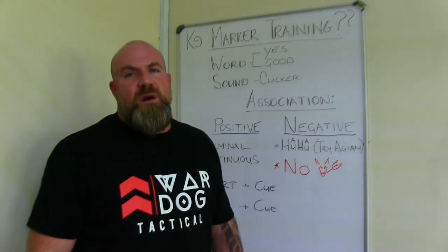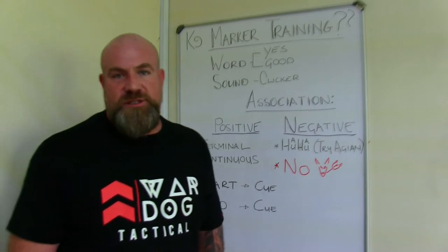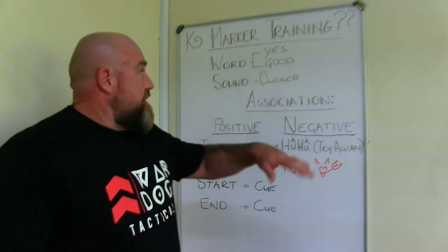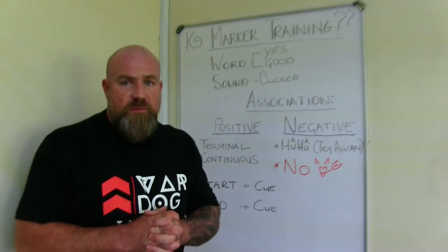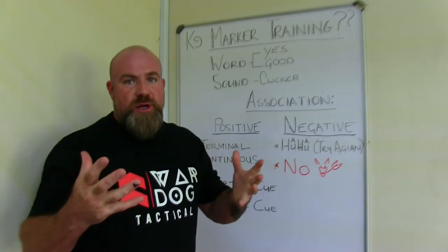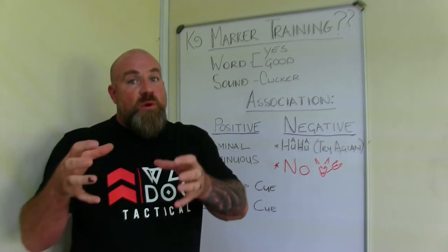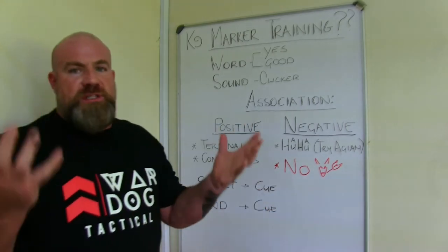What is marker training? Hi, I'm Charles and you're watching our Protection Dogs channel, devoted to the raising, development and training of a protection dog. Let's go into this — canine marker training. What is canine marker training? Canine marker training is a sound or a word that marks, indicates, or cues a behavior — positive or negative — that the dog gives you.